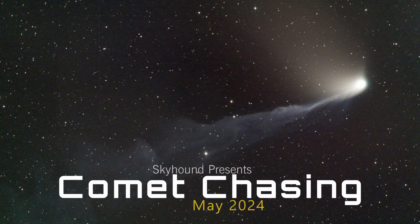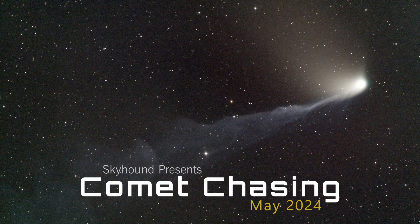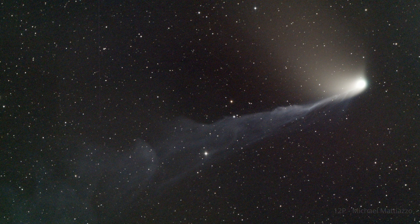In the depths of the sky wanders light, silent in its journey through the endless night. A tale of ice and dust, gracefully it slides. Hello, Comet Chasers.